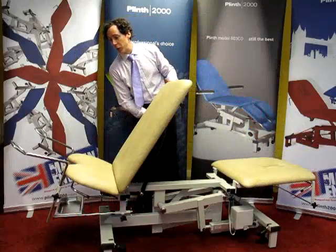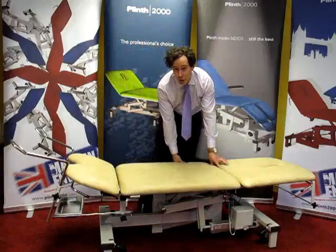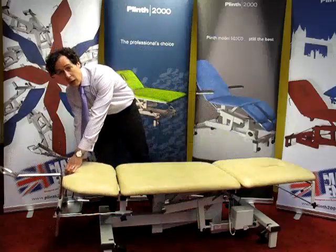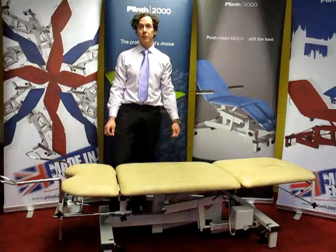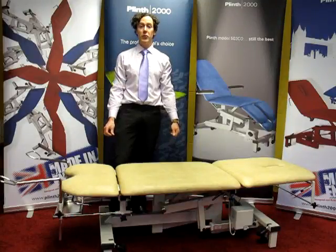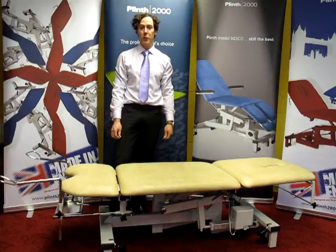As standard, the couch comes with a pair of gynae stirrups and also a stainless steel work tray. All of our couches are made here in the UK and we are able to offer a very fast five to seven working day turnaround time. We are backed up with the best guarantee in the business, which is an unconditional guarantee for three years on all the components and a lifetime guarantee on the frame of the product.